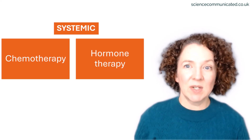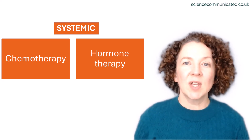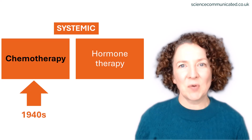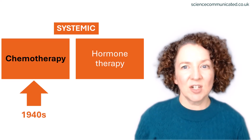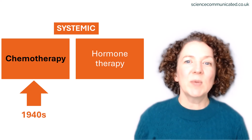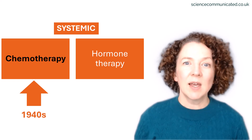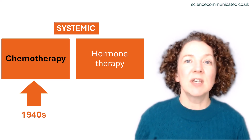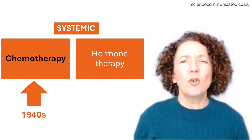Systemic treatments circulate throughout the whole body. The earliest examples are chemotherapy and hormone therapy. Chemotherapy began in the 1940s and 50s, when researchers discovered that certain toxic chemicals could kill cancer cells. These treatments were first given to patients with blood cancers like leukaemias and lymphomas, but then gradually introduced as a way of shrinking tumours and reducing the risk of cancer returning following surgery.